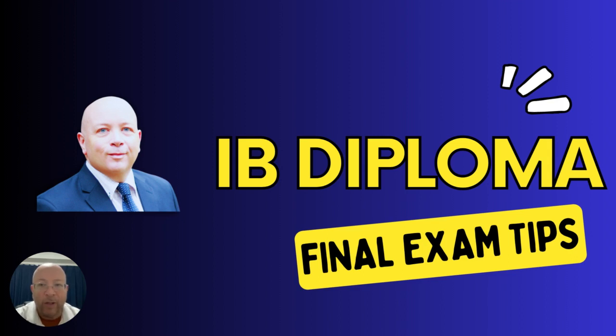Hello there. In this video I'm going to be giving you some tips and advice about how to be super confident when you go in to take your final IB Diploma exams at the end of your two-year course. I've been a Diploma Coordinator for many years and helped hundreds of students go through these exams in many sessions, so I'm hoping some of my tips and advice will help you prepare and be confident.